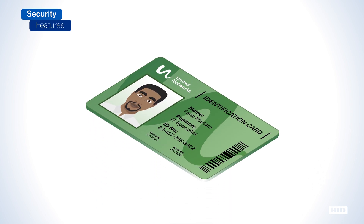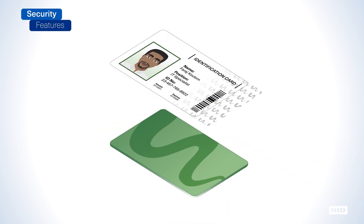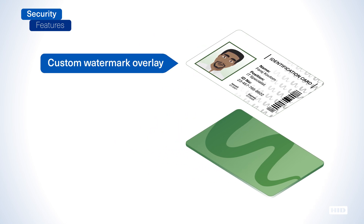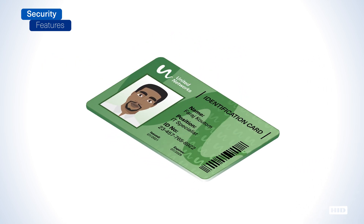A built-in custom watermark overlay function allows for the application of a customized transparent security image, such as a logo, symbol, or text, to be integrated as a permanent watermark within the printed card's overlay panel, making the authenticity of valid cards easy to verify but virtually impossible to duplicate.